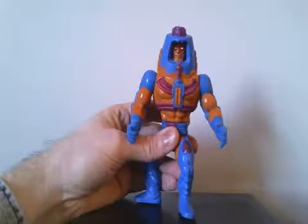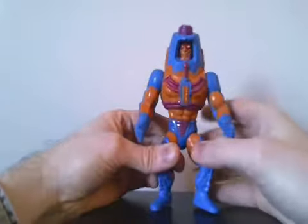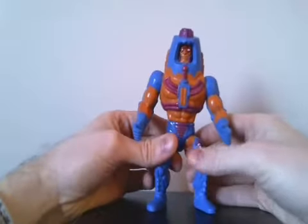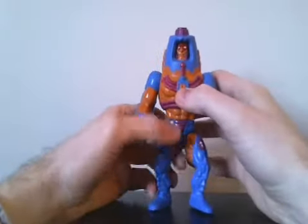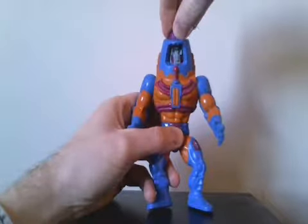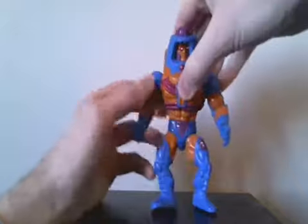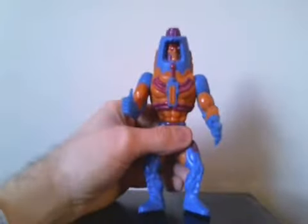First, I want to show off this Man-E-Faces figure — a vintage He-Man figure. I got him not from the collector show but from a thrift store recently. It's nice when you can find hidden gems out in the public like this. He has the different faces on there, as those familiar with the classic Masters of the Universe line will know, and he's in good shape all around.